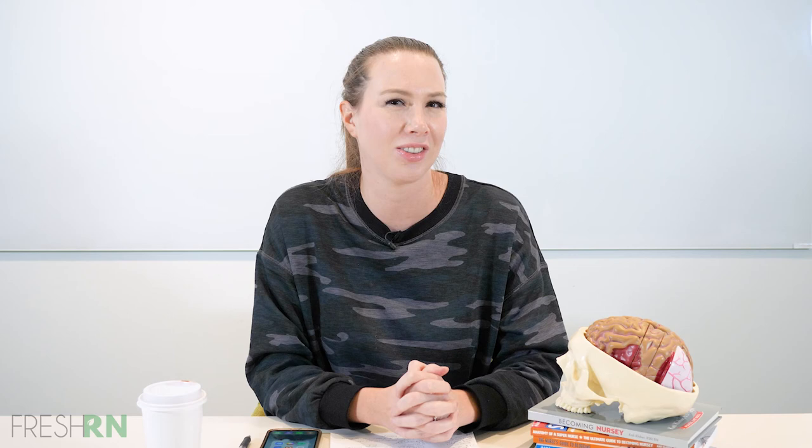Those are some options to consider when deciding what to do with those godforsaken nursing school textbooks. Just don't keep them thinking you're going to look at them in 10 years, because you're totally not going to do that. If you'd like more tips and tricks about nursing, make sure you sign up for my email list — the link is in the description of this video. Thanks, nurses!